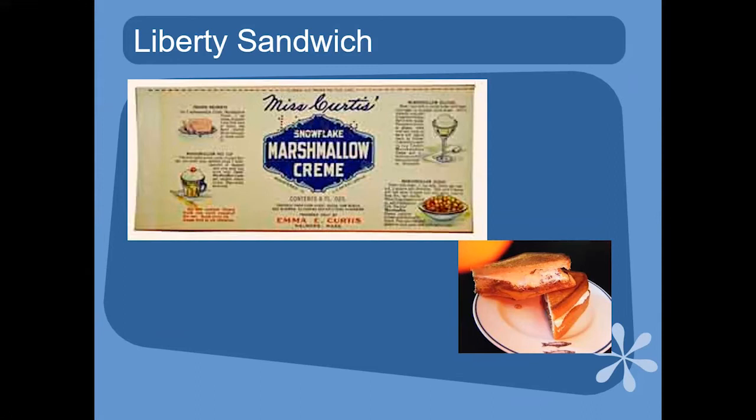Emma Curtis came up with what she called the Liberty Sandwich during World War I — it was peanut butter and marshmallow cream on oat or barley bread, described in a promotional booklet, and it may be the real origin of the fluffernutter. Archibald Query, due to sugar shortages, was having trouble selling his version and sold his recipe in 1920 to Durkee and Mower, who still have it to this day and claim they invented the fluffernutter. Fluffernutter is now a registered trademark of Durkee Mower.